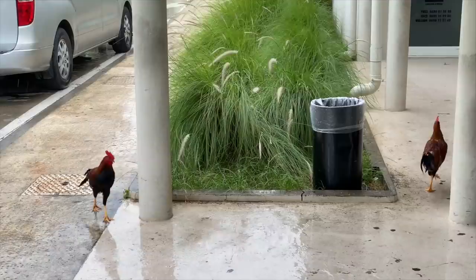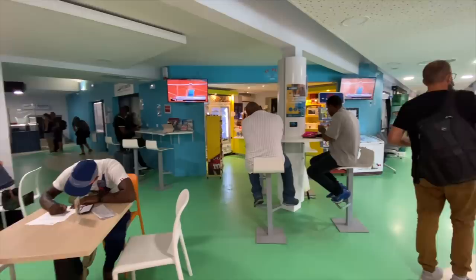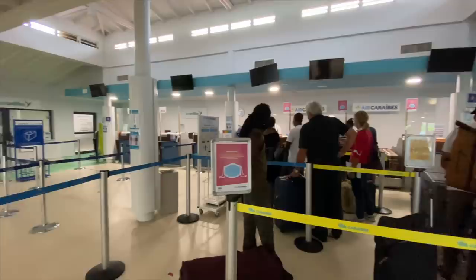This is the terminal building here at Grand Case Airport on St. Martin. It's quite a small place, home to a few chickens and hens trotting around the car park. It's quite a compact little airport. Let's head inside and see what it's like. Aside from the roosters trotting around, the terminal at Grand Case features a small cafe, a couple of check-in desks, and well, that's about it really.